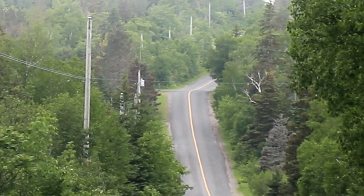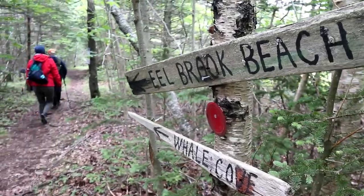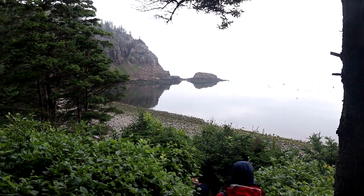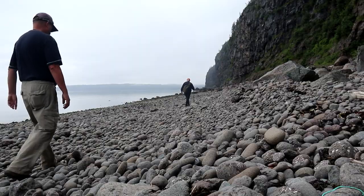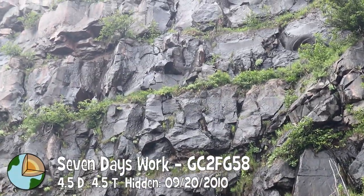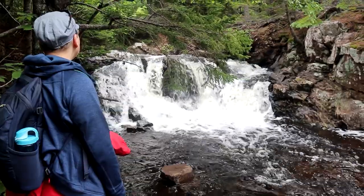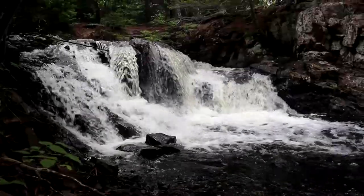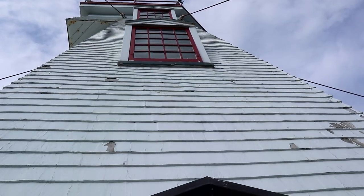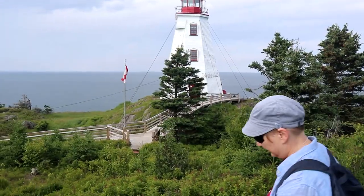At every step and turn there was always something to see and marvel at. Each cache offered yet another wow moment. Eelbrook Beach was the starting point to the Seven Days Work earth cache — an impressive 200-foot-high cliff. A visit to the light station, first lit in 1860, offers three caches and great views.